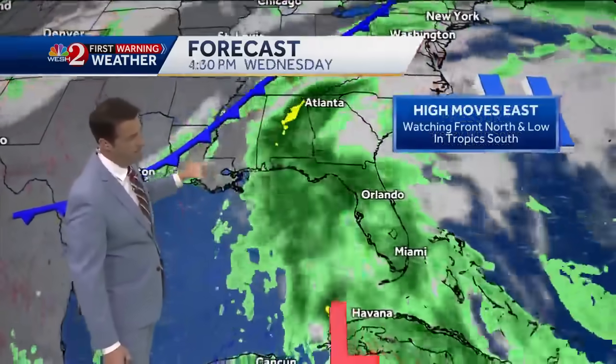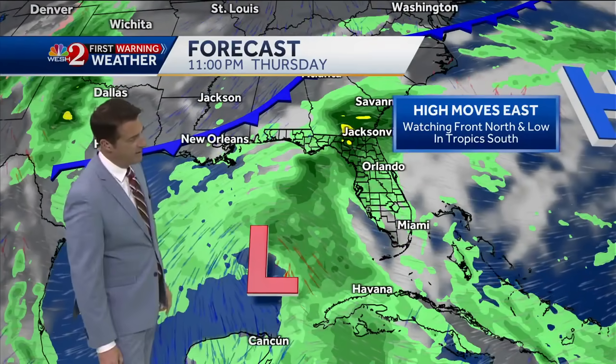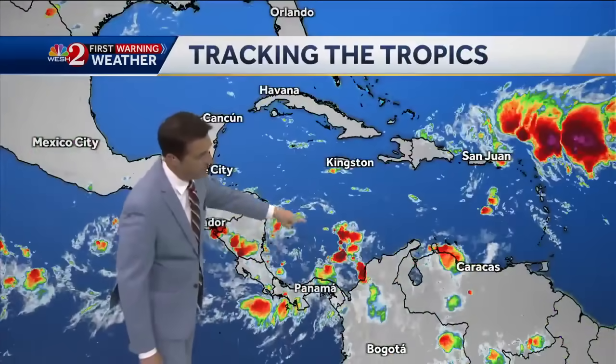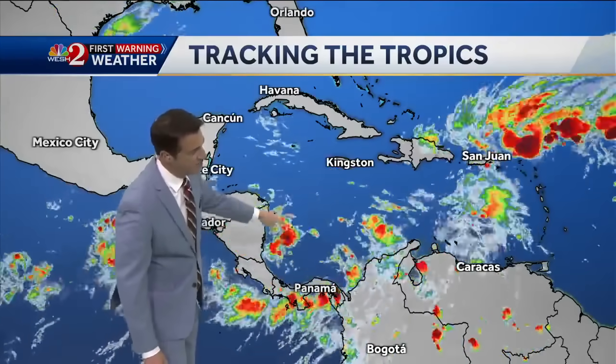By Wednesday and Thursday, we'll be watching and waiting to see what, if anything, does indeed come out of the Caribbean into the Gulf of Mexico, and what the impact of this front might be on that area. A broad low pressure is just now beginning to organize tonight — you can actually see the circle here of showers and storms, and then we get another feature here, but there's a lot of wind shear with that one.